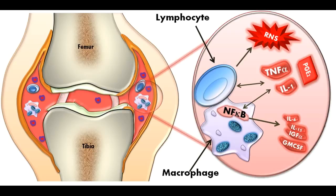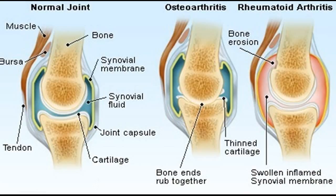NSAIDs — non-steroidal anti-inflammatory drugs — can relieve pain and reduce inflammation. Side effects may include ringing in your ears, stomach irritation, heart problems, and liver and kidney damage.